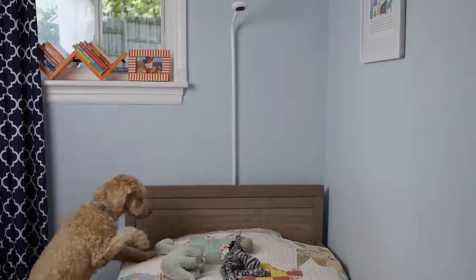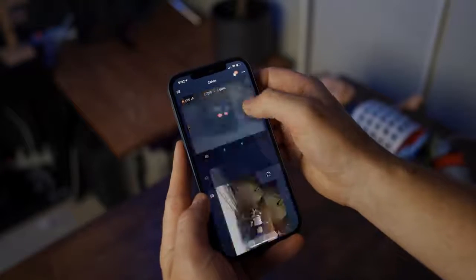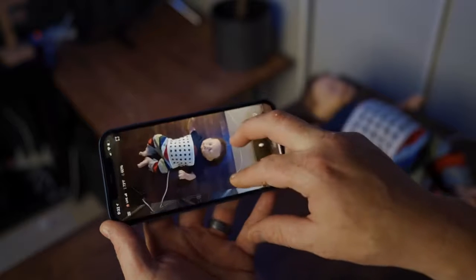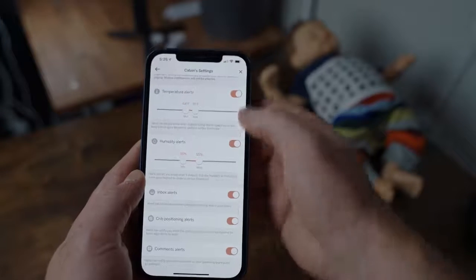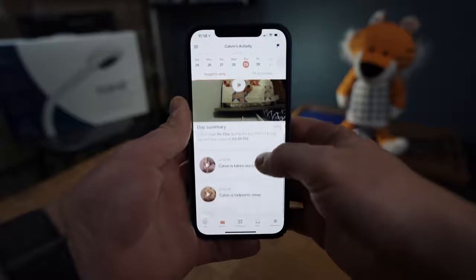Speaking of the Nanit Pro, that is the next baby monitor on my list. In my opinion, it's probably the most well-rounded Wi-Fi baby monitor we're going to talk about, but it comes at a significant cost. The 1080p video stream is sharp and connects to the app super quickly. The app itself is easy to navigate and has a lot of useful features, including a boatload of customizable notifications and alerts, a sleep dashboard detailing how well your baby slept, and historical movement and sound activities.